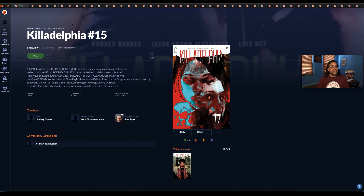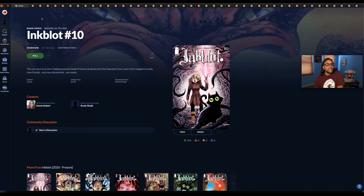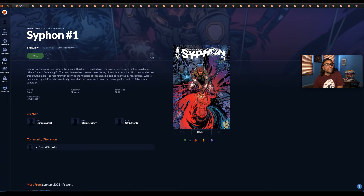Kiladelphia number 15 — all still by Image — and here's another good storyline I've been reading from the beginning. Basically Philadelphia was overtaken by vampires, and it's called Kiladelphia. Inkblot number 10, Image Comics. Siphon number one — if it's a number one I'm most likely going to pick it up. I've just been missing the boat on some books. I just have to make the determination of how many copies to get.